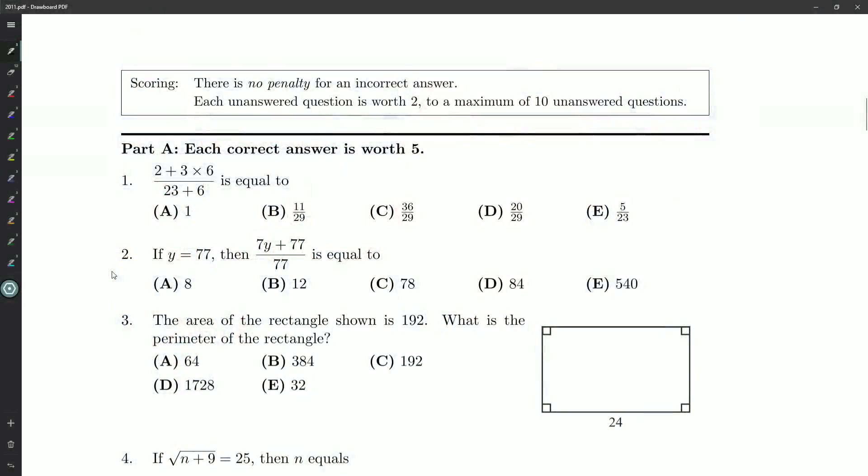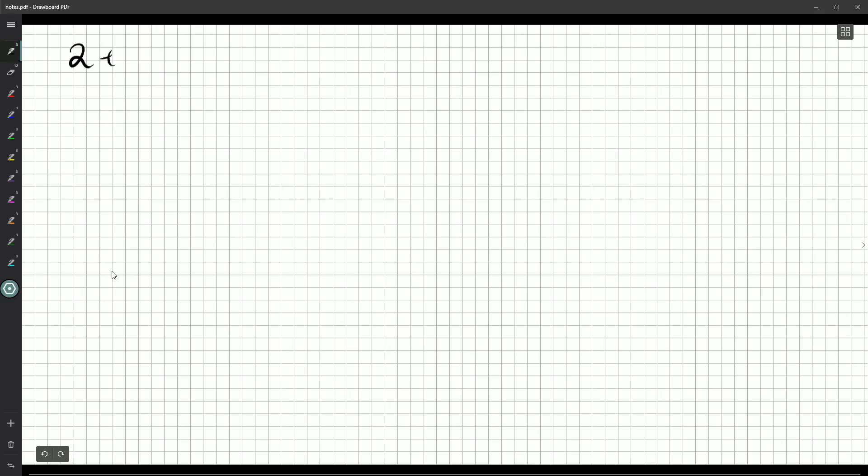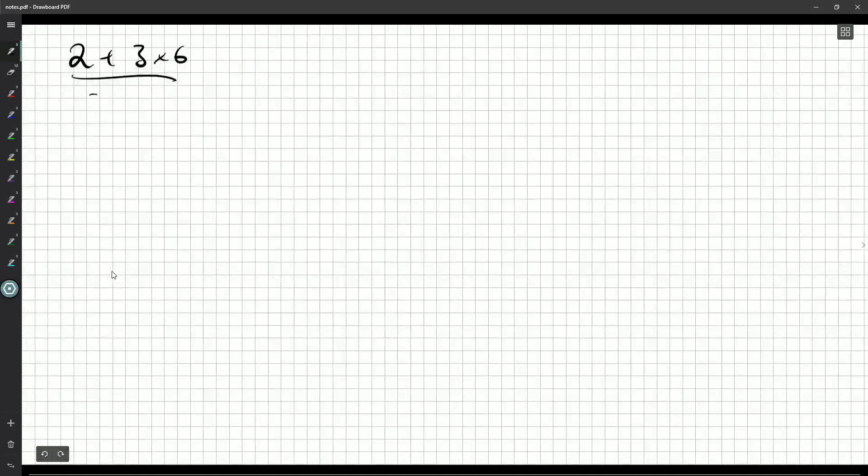Question number one: two plus three times six divided by 23 plus six is equal to — we have a bunch of fractions as answer choices, and possibly one as well. So that's two plus three times six over 23 plus six. You can grab your calculator if you want, or write things out, or if you're good enough at math you can do this in your head. They usually start the contest off with a pretty basic arithmetic question.